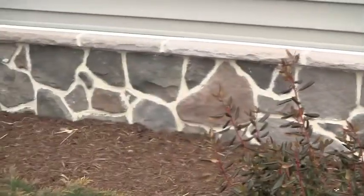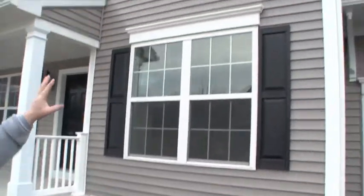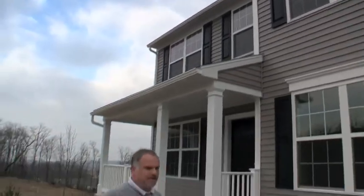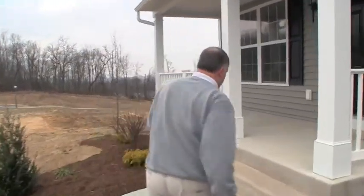This double 4.5 siding is Stratus as a color, and then the white — the soffit, the fascia, these corners — it's all Snow Mist as the color. So you can kind of see the final product here on the finished surfaces of the home, which we think look great. They did a really good job of making everything match, so let's go inside.